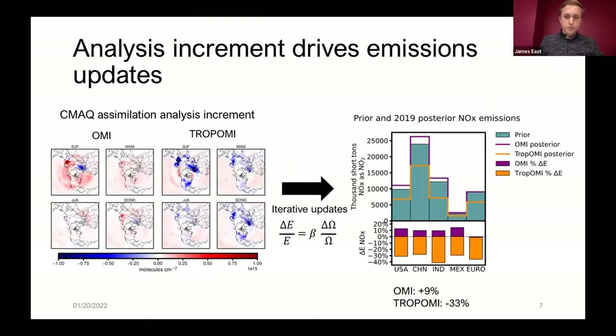Once we fuse the satellite NO2 data with the model data, we get the analysis increment — the change from fusing the satellite with the model — for OMI and TROPOMI in four seasons. Putting that into our iterative framework, we can calculate emissions updates for major regions. Something that sticks out is that OMI generally leads to higher emissions increments than TROPOMI, which tends to decrease our prior emissions. The prior emissions sort of fall in between OMI and TROPOMI in both cases.